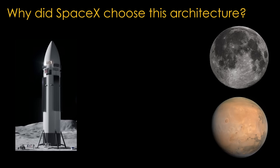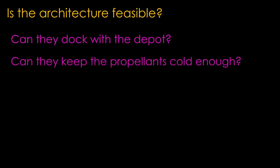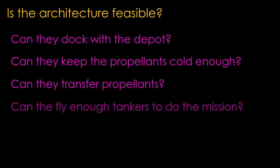But it can also carry a lot more mass to the lunar surface. Is their orbital refueling approach feasible? There are four questions to answer: Can they dock with the depot? Can they keep the propellants cold enough? Can they transfer propellants? Can they fly enough tankers to do the mission?